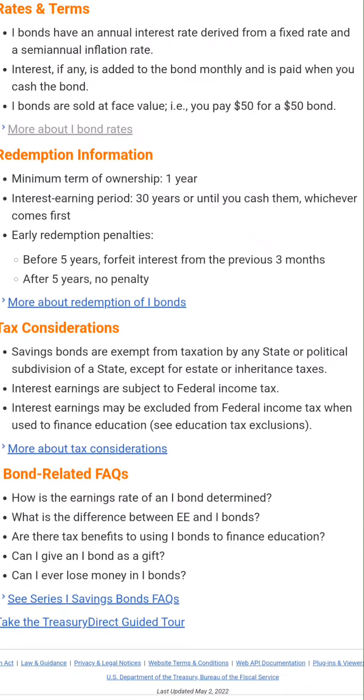One of the cool things about the tax considerations is that you are not going to have to pay any state tax on this, even if you live in a state that does require state taxes. You are going to have to pay federal income tax on the interest earnings, which if you hold this for greater than one year is going to be capital gains — which, as long as it's under about $425,000, will be about 15%.